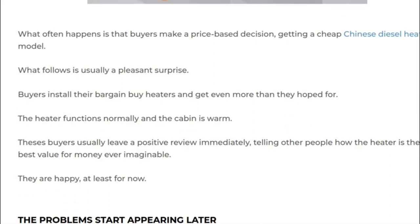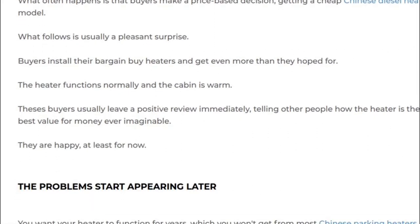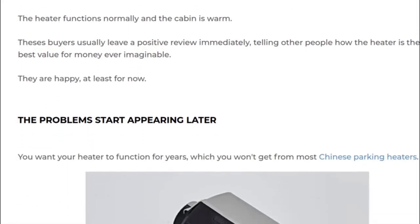The document says the malfunctioning risk is much higher with cheap heaters. I'm not quite sure about that — I would like to see some evidence and reasoning here instead of just a statement. Maybe we'll find it a little bit later.